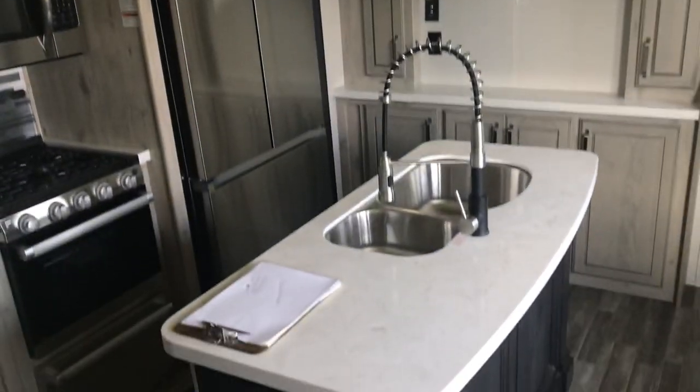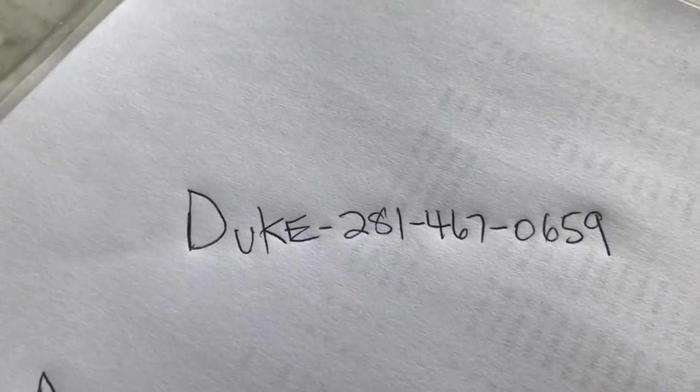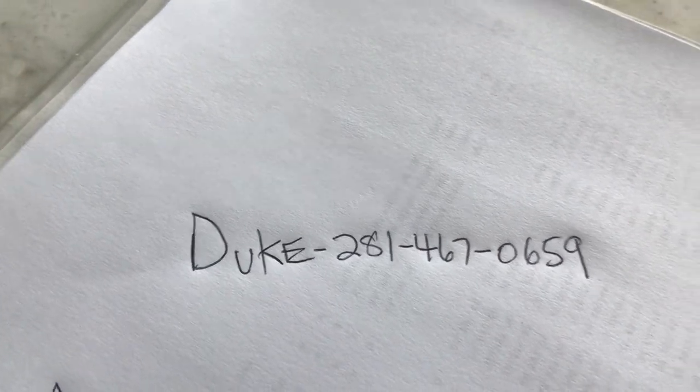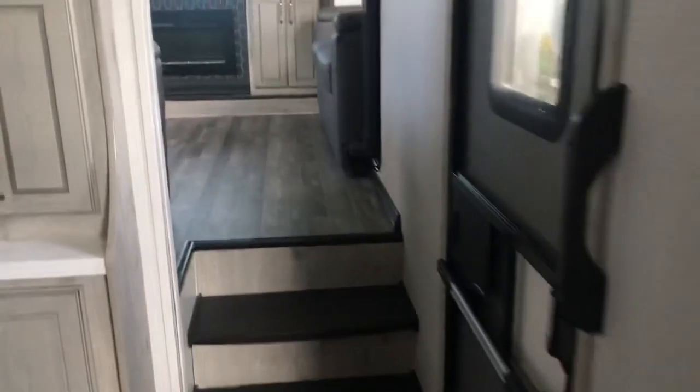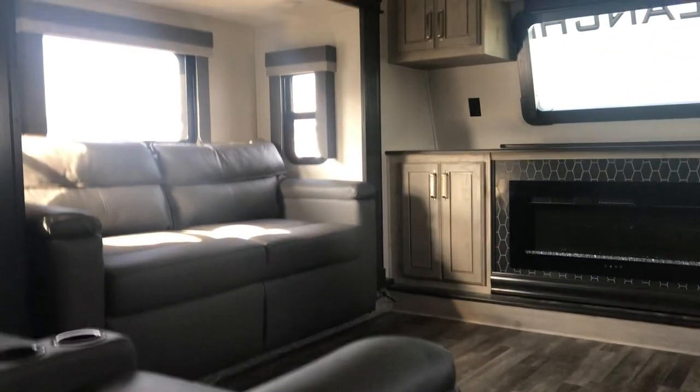Here's my contact information. I'm Duke, and basically what I'd do is make a deal with you - give you all the terms, conditions, price, and answer any questions, plus make additional videos.